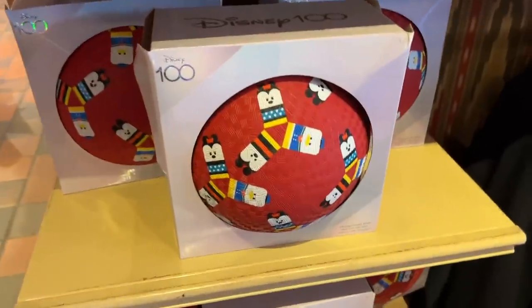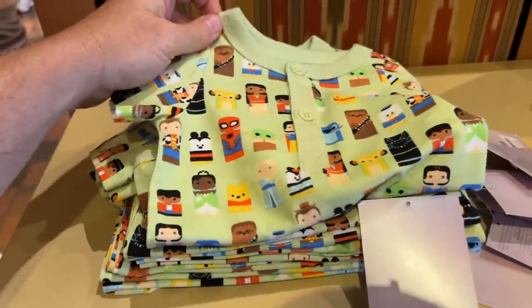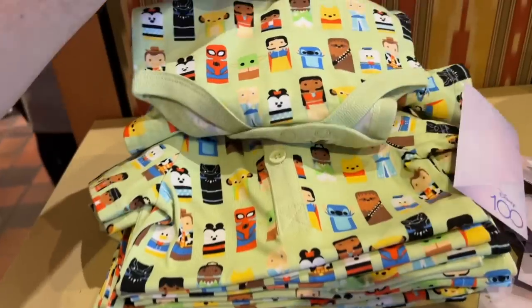We found more merchandise in that style — this is a kickball, and a sweatshirt. And is this a baby onesie? Yes, it's a onesie.